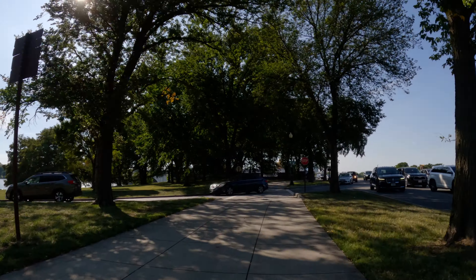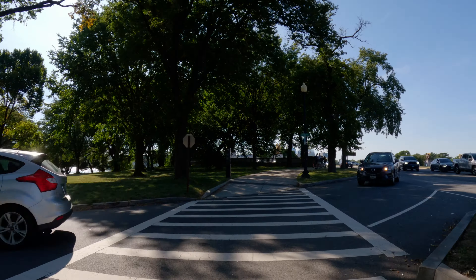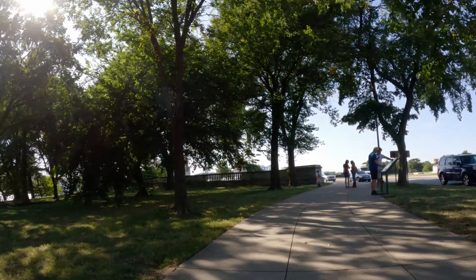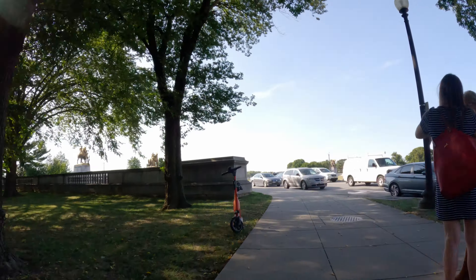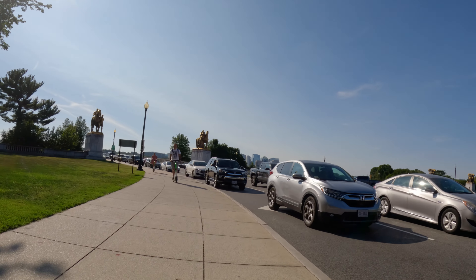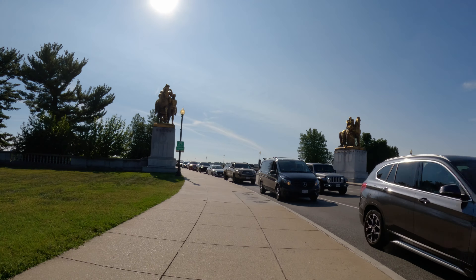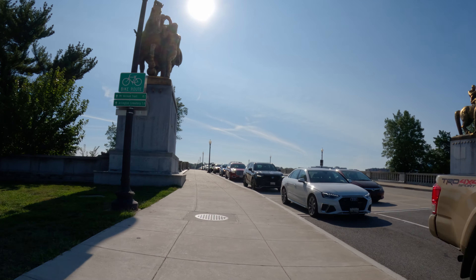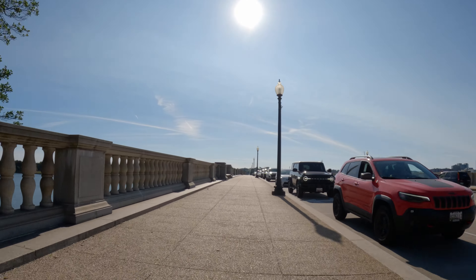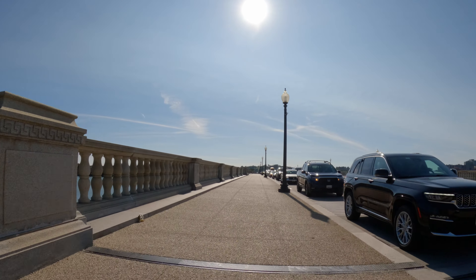We're going to be leaving Washington DC now, going across Arlington Memorial Bridge, and then heading down to Old Town Alexandria. Let me tell you a bit about the day I'm recording this. As you can see, it's rush hour — late afternoon on a weekday in September. Today we are in a stretch of gloriously nice weather days, and in Washington DC these can be rare.